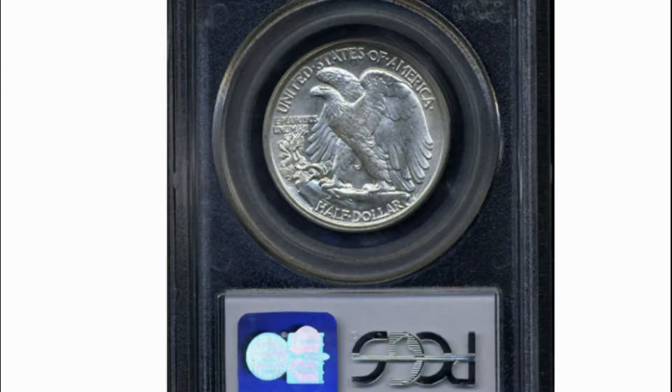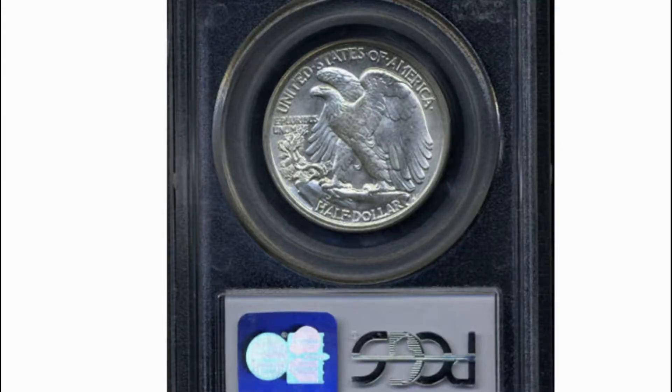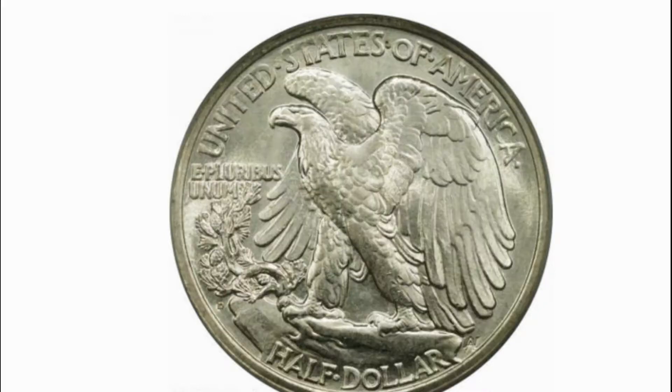At the time, a discussion of this new design appeared in the annual report of the director of the Mint. The design of the half-dollar bears a full-length figure of Liberty, the folds of the stars and stripes flying to the breeze as a background, progressing in full stride toward the dawn of a new day, carrying the branches of laurel and oak, symbolical of civil and military glory. The hand of the figure is outstretched in bestowal of the spirit of liberty. The reverse of the half-dollar shows an eagle perched high upon a mountain crag, his wings unfolded, fearless in spirit and conscious of his power.